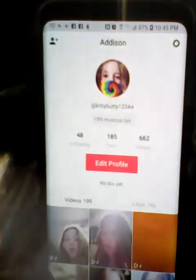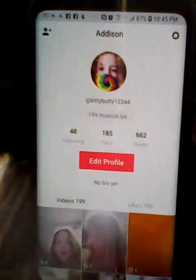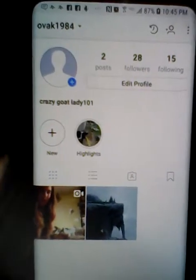Go check out my YouTube channel — I mean my Musical.ly account, which I will show you. This is my YouTube account, you can go ahead and pause it if you want to see it. I'll give you my Instagram too. It's backwards for you but it's 'crazy goat lady 1101'.